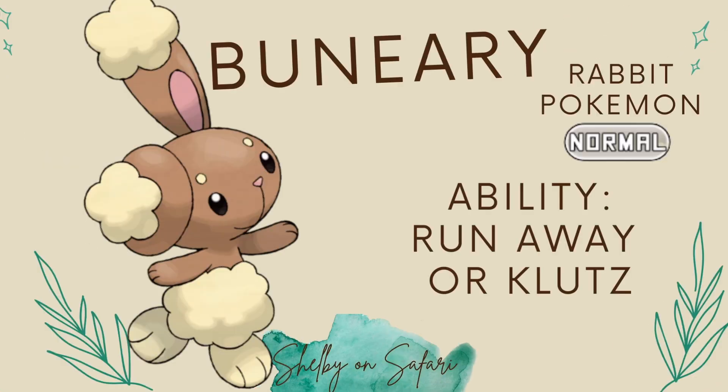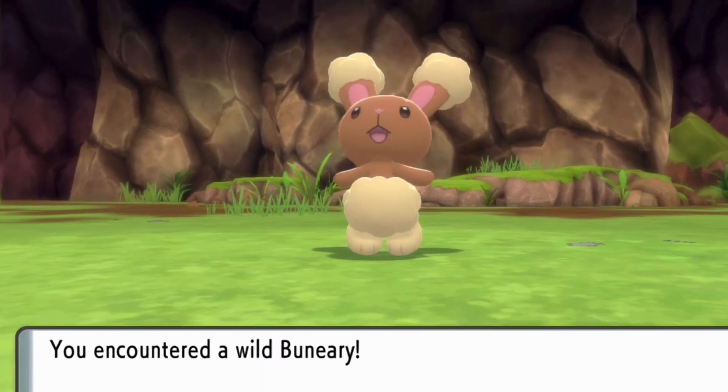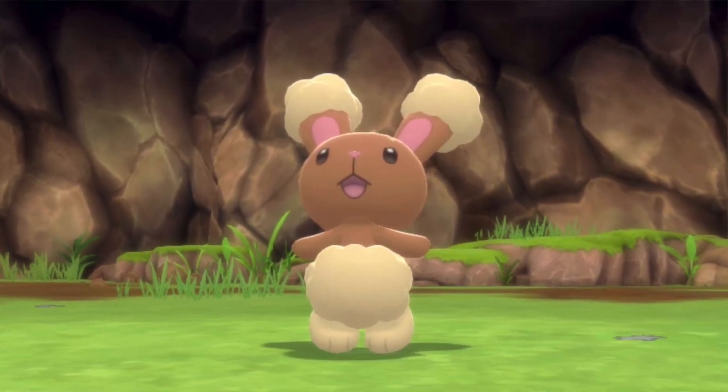Buneary's Pokédex entries state that its ears are always rolled up and that they can be forcefully extended to shatter even a boulder. But the biggest giveaway is that when it senses danger, it perks up its ears.